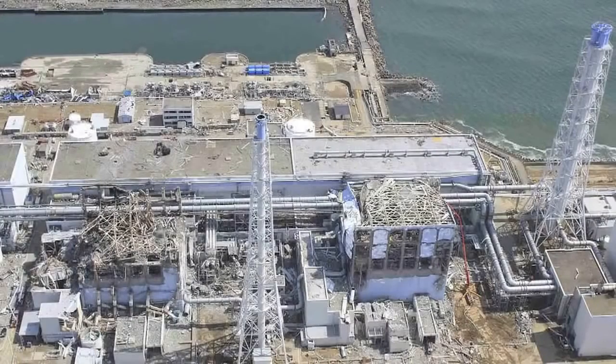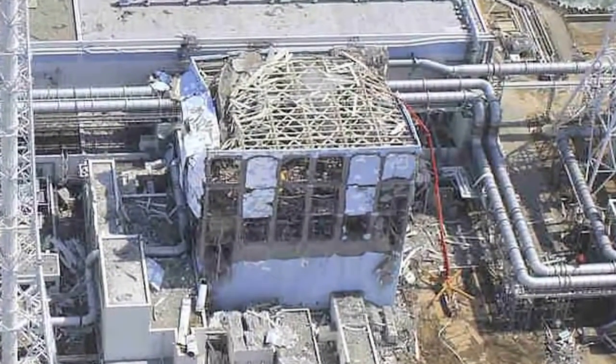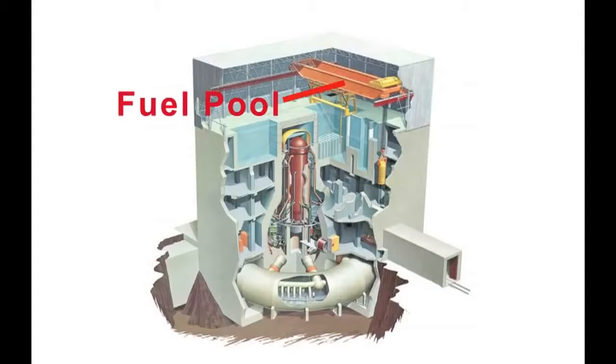Right now, the world faces a terrifying crisis. The fuel rods and the spent core at Fukushima Unit 4 are 100 feet in the air. It's hard to comprehend, but the General Electric design, which was the design used at Fukushima, set up the fuel storage pool to be 100 feet in the air, and as a result of the accident, the residual rods from this unit are in a very, very precarious position.